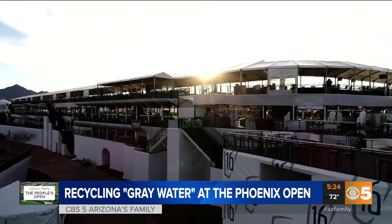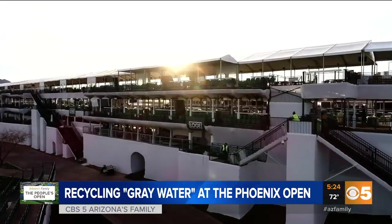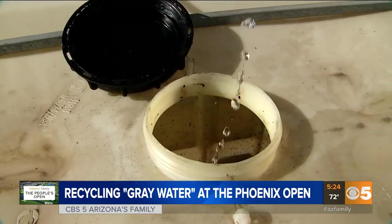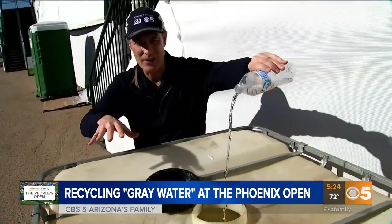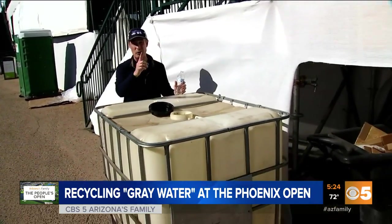These sink drain lines snake all through the scaffolding on the four-story structure, using gravity as its only delivery system. And that water ends up inside these huge tanks, not only here at 16, but in kitchens all around the course.